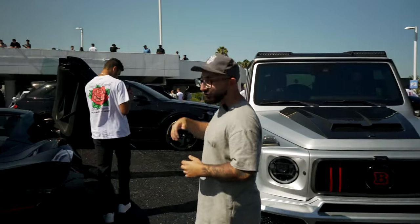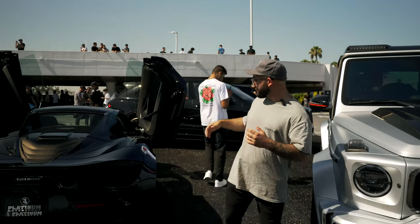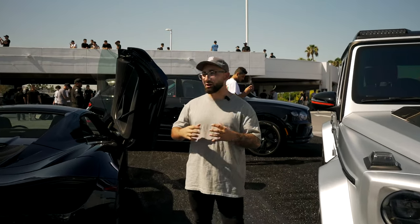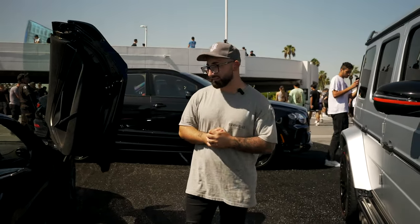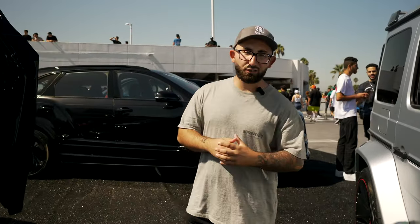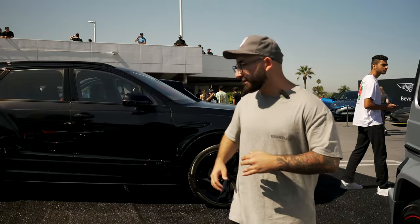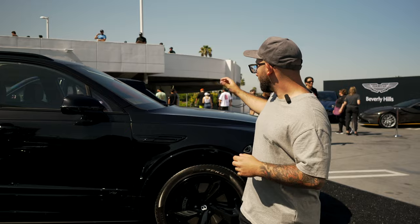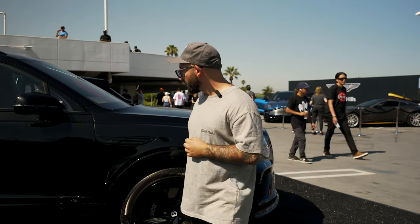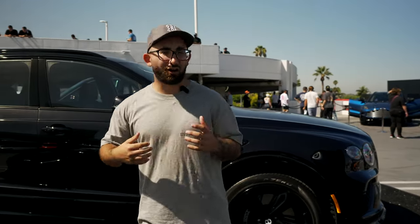Moving on, we got our McLaren 720S drop top. This is one of our daily rentals, one of our hottest cars. If you ever want, hit me up and we'll get you in this. Moving on, if you want something a little more luxury oriented, we just picked up our brand new 2022 Bentley Bentayga — black on black, carbon components, red guts. It's hard as hell.